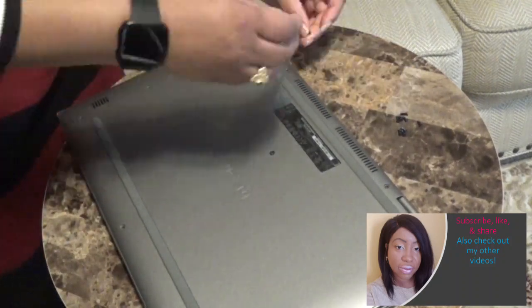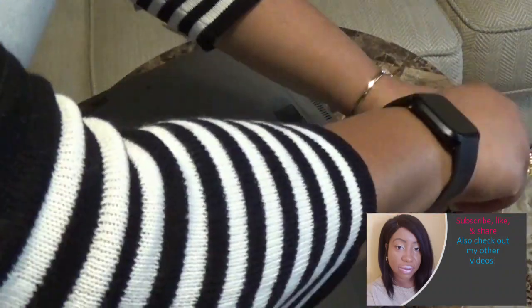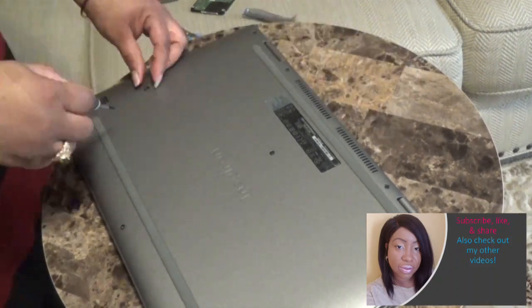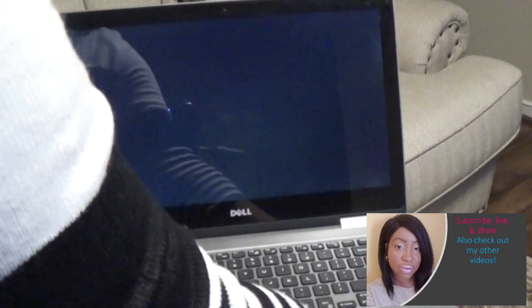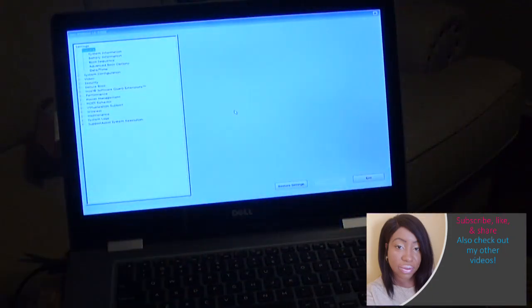Once I was done installing the hard drive I was not able to get to my desktop, so I had to go directly to Microsoft's website and download Windows 10 for free. The only trick is that because I couldn't get to my desktop I had to use another computer to download Windows 10, and I also had to use a USB flash drive in order to do that. Here I'm pressing the F2 key because I need to get to the boot menu.